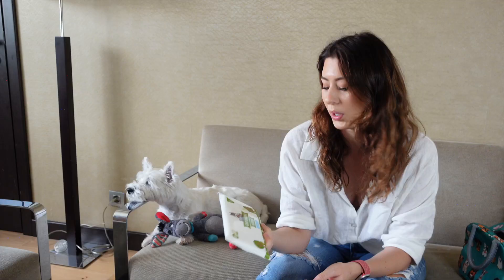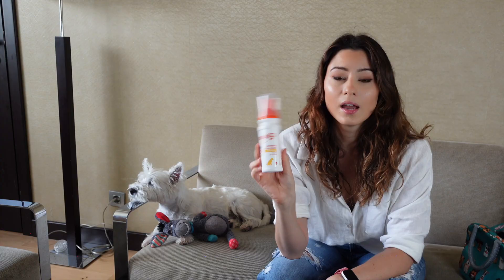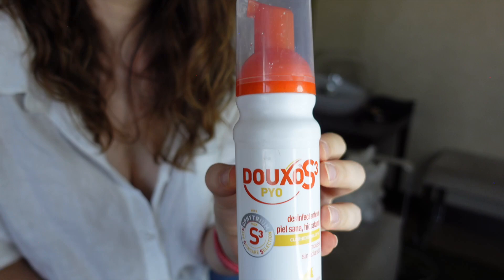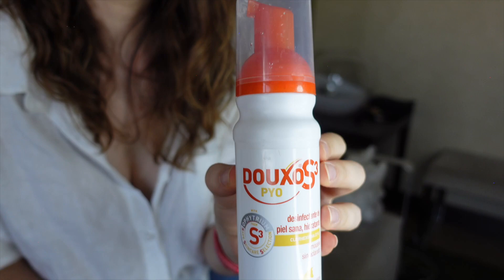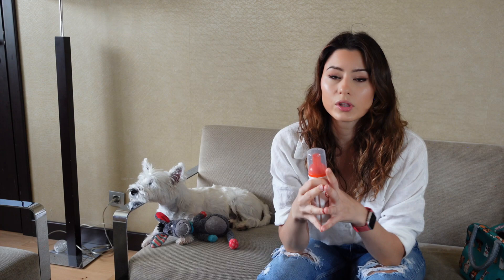The next thing I always have with me is a chlorhexidine mousse — the one I'm using now is from Duxo S3. It's basically a mousse that you can use instead of shampoo and it contains three percent chlorhexidine, which is a solution that helps disinfect the skin. You can use it instead of shampoo because of course you wouldn't want to give your Westie a bath all the time.